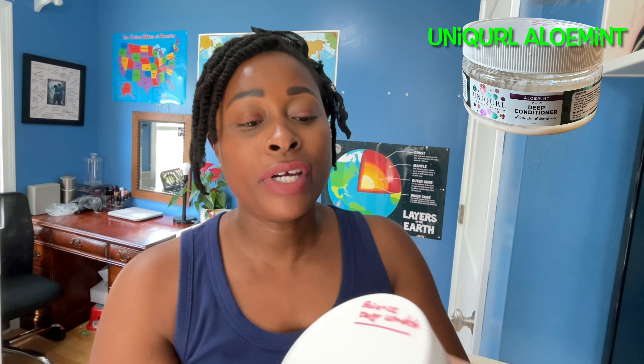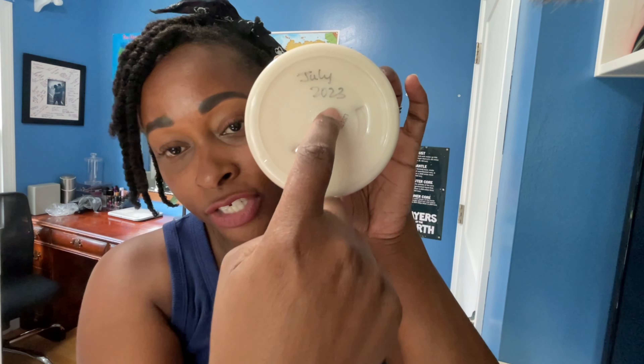So this deep conditioner I've shared in another video — I've used it several times because now I'm deep conditioning every week. It smells good, like a minty smell. This is a balanced deep conditioner, meaning it has both protein and moisturizing properties. I've labeled it on the container along with the date I opened it. I really love how it feels on the scalp — it strengthens and moisturizes at the same time.